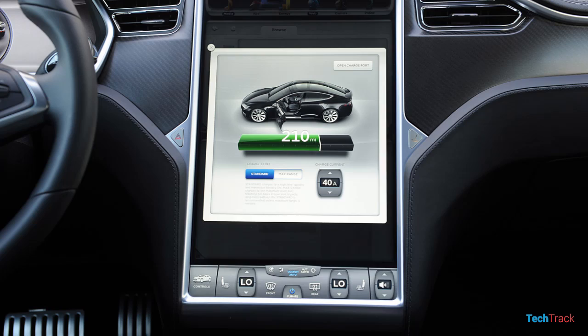In the interior, there is a very premium feeling. There is an LCD screen on the dashboard and a display for information. There is a controller on the steering wheel and a 17-inch touchscreen on the center console, along with a camera on the inside.